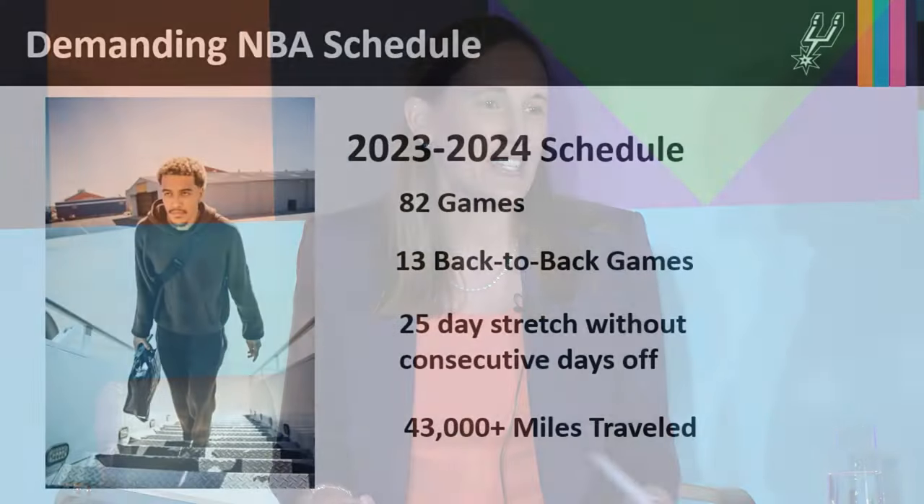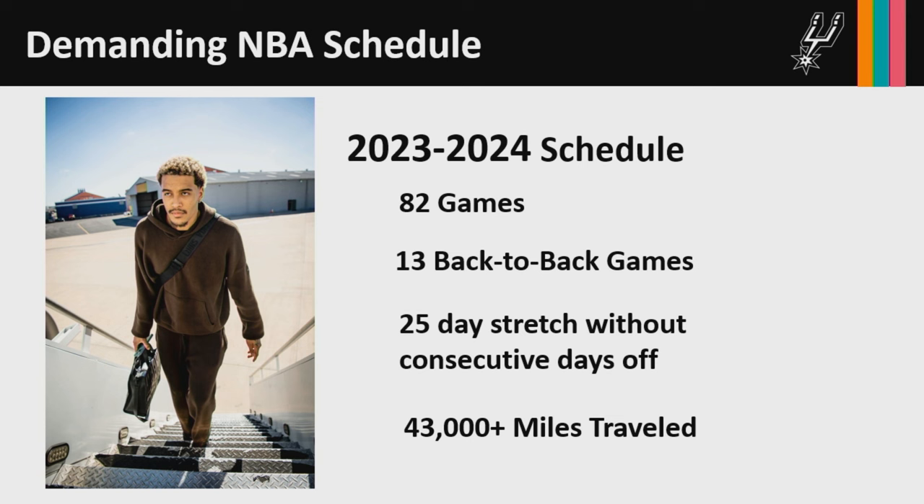In addition to educating athletes on nutrition, it's important to educate new players on what a typical schedule looks like. Our NBA schedule is very demanding — we play 82 games in a season. This season our team had 13 back-to-back games, often in different cities and different time zones. We may finish a game at 10 o'clock in Dallas, fly to Miami and arrive around 2 a.m., and need to be ready to play at 7. We also had a 25-day stretch without consecutive days off during the season, and over the course of the season we'll have traveled over 43,000 miles.